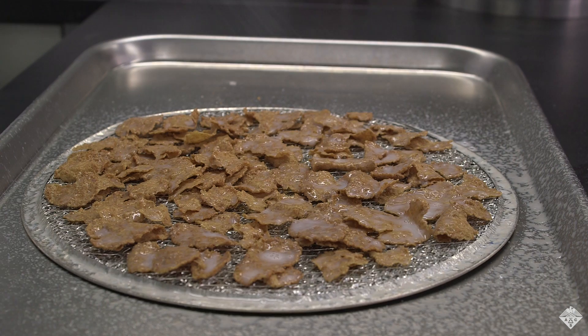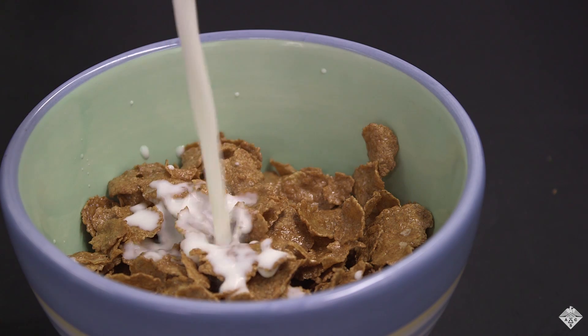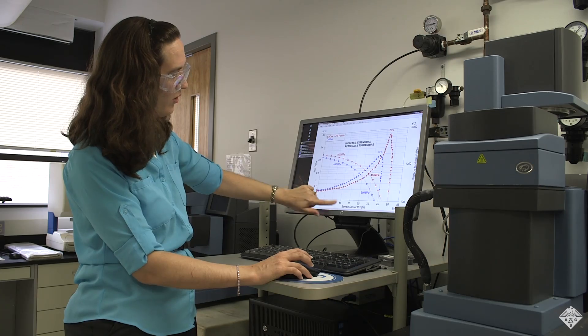Right now, cereals keep their crunch in milk due to a sugar coating. Instead of all that sugar, manufacturers could spray on casein protein coatings to prevent soggy cereal.